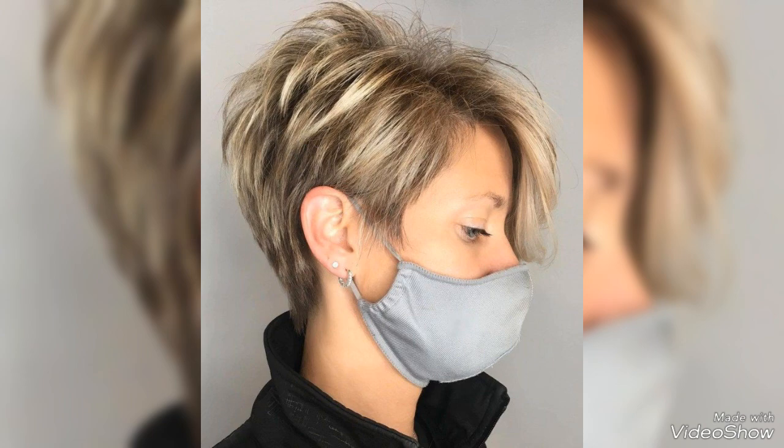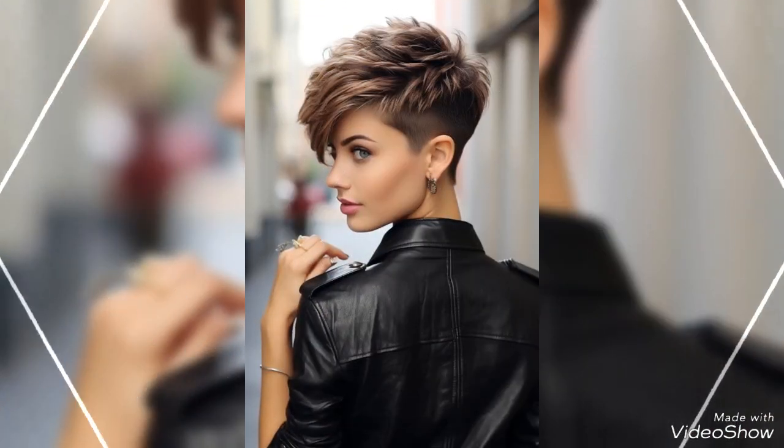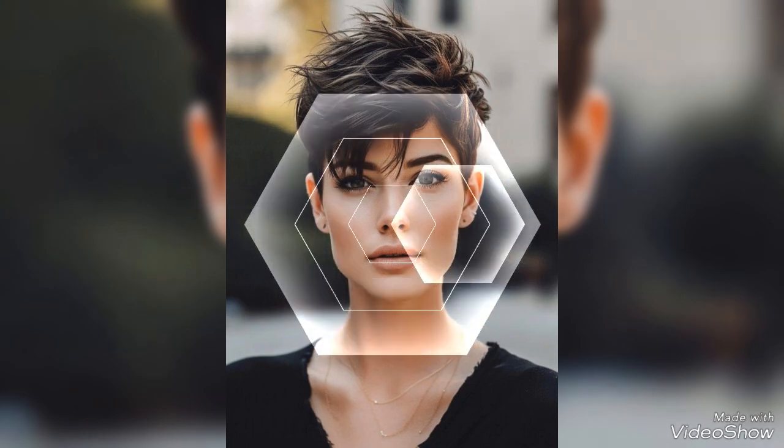In today's video I am going to show you very attractive, very gorgeous, very demanding short bob pixie hair cutting ideas and hair styling ideas — with unique and most popular hair dye colors, with highlights, streaking, trendy and vintage style hair dye colors, shiny two-tone color highlights, for all girls and women to look younger and stunning.